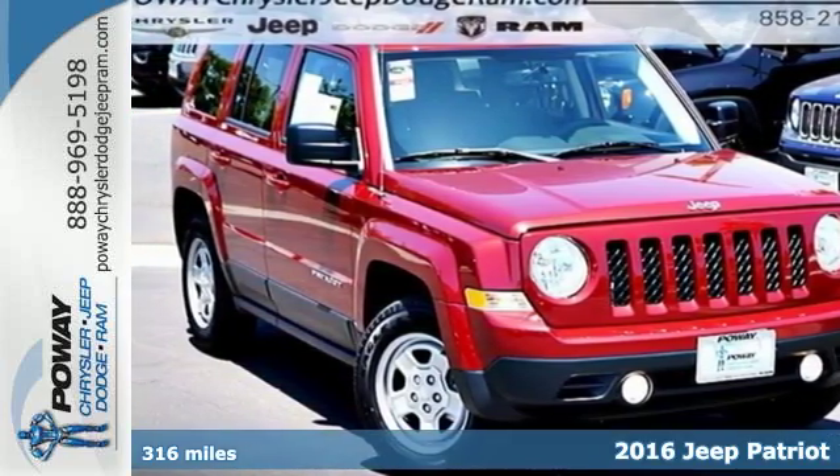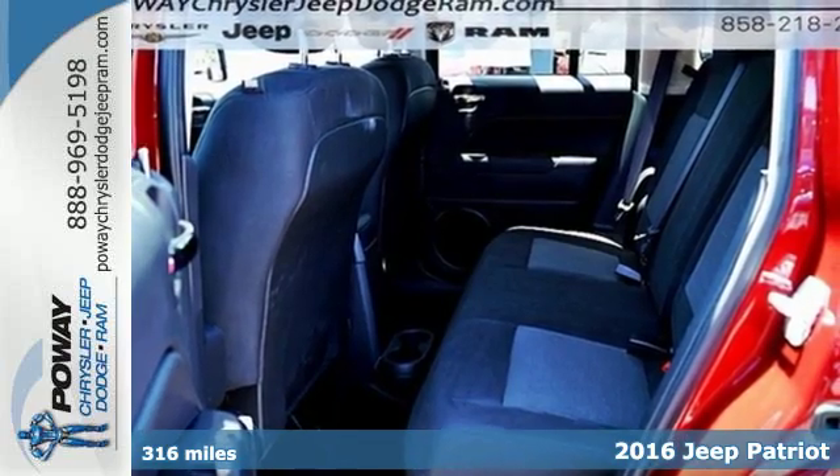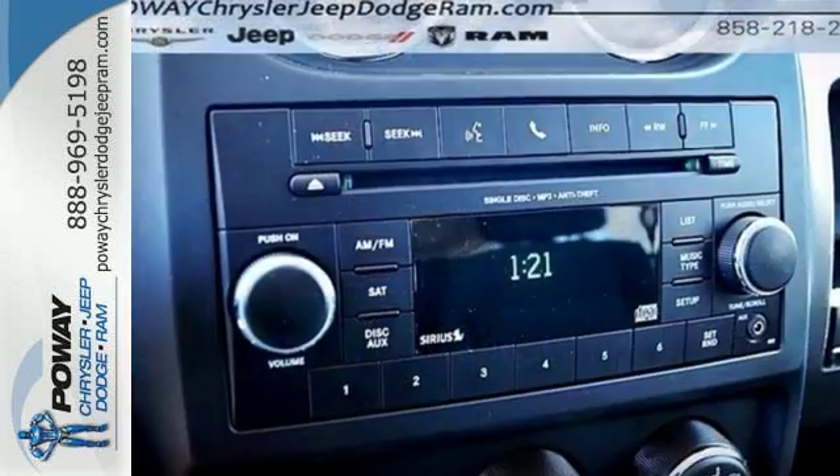It's a 2016 Jeep Patriot. If it's in your nature to explore, this Patriot was built for you. Safety is assured with advanced multi-stage front airbags, hill start assist, and electronic stability control.